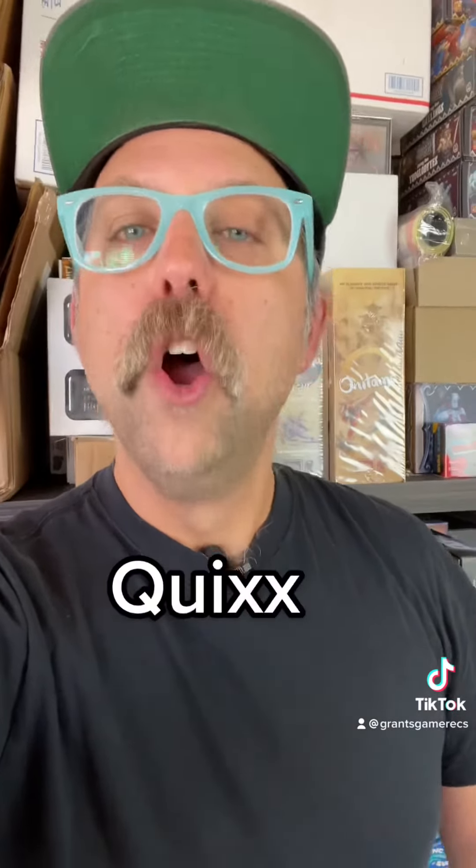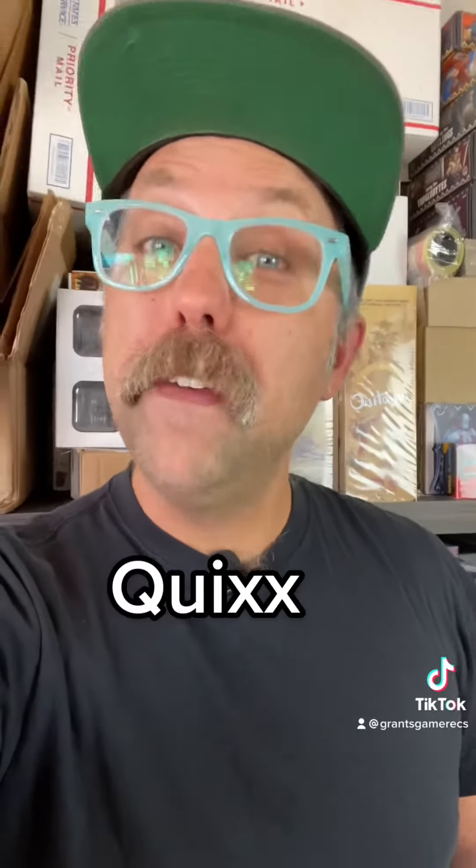There's a decent amount of complexity and strategy to this game, so if you want an introduction to roll-and-write and you've never played something like this before, try Quix. Quix looks very similar to That's Pretty Clever, but it plays in about 15 minutes and you can play it with kids.